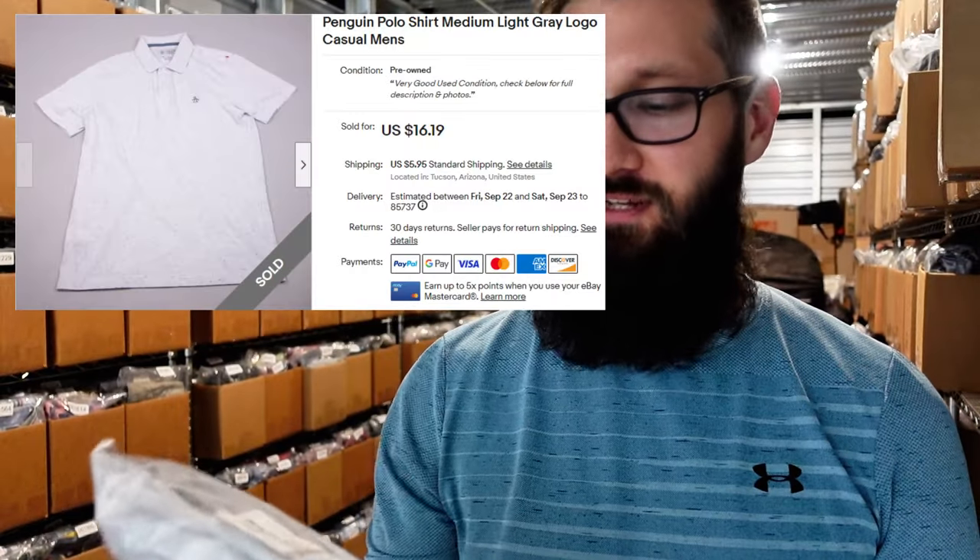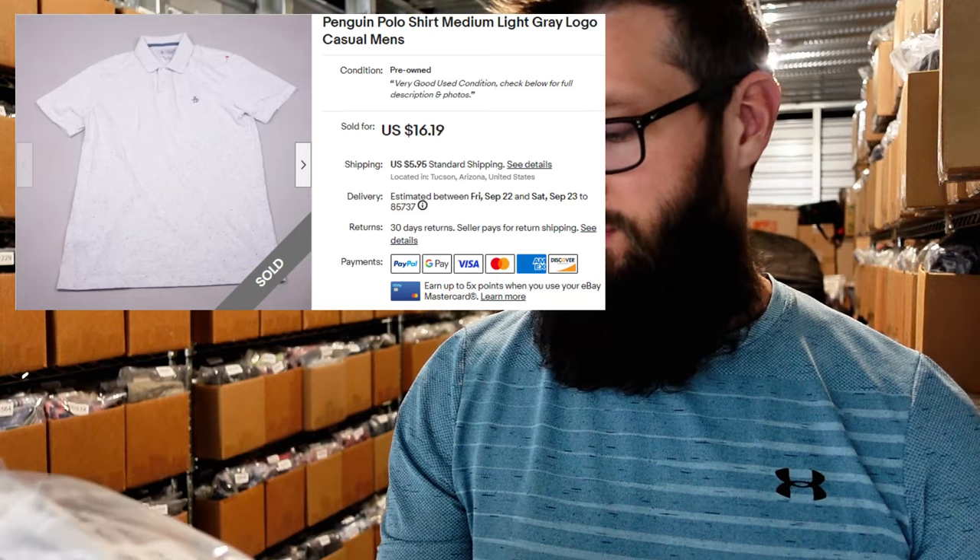We have this Original Penguin polo, size medium — actually pretty surprised it sold for $16 plus $6. Their button-ups do pretty well for me, like the heritage slim fit ones. This one isn't a super crazy pattern and it's only size medium, but still sold pretty well. I mean, it's in perfect condition, nice and crisp. Pretty surprised but happy about that.